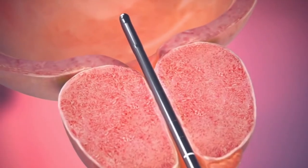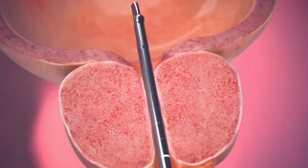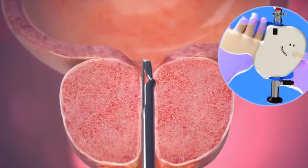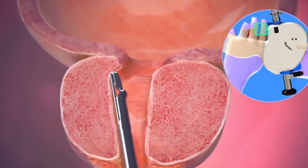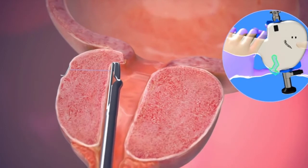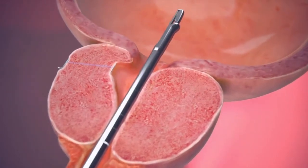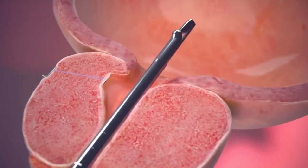The following animation highlights the passage of a cystoscope through the prostate and into the bladder. The Urolift deploying device is then withdrawn, allowing exposure of a needle which is then placed through the prostate, deploying a capsular anchor at the external part of the prostate. This is then tensioned and a urethral anchor is deployed.